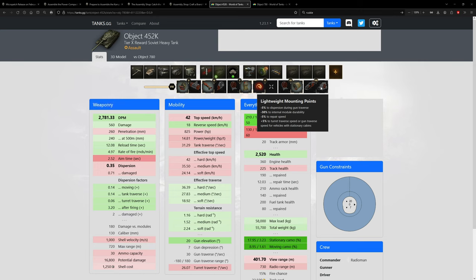The last choice: dispersion vs internal module durability/repair speed. This one cuts ammo rack health. The dispersion change is negligible - 0.06 to 0.07 - so I'd say better internal module health. You don't want to get ammo-racked, especially since you don't have safe stowage on this vehicle.